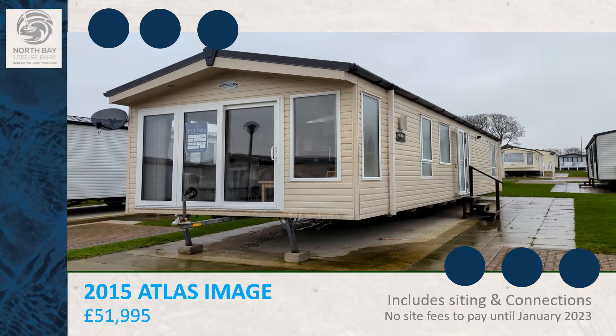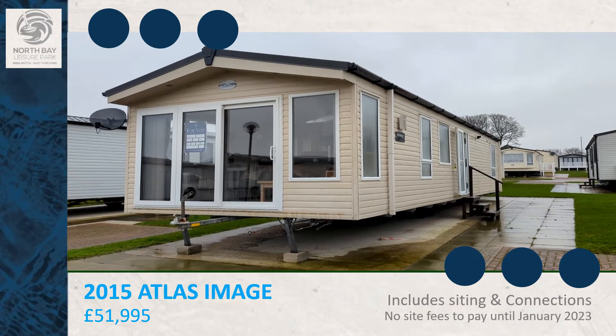Welcome to North Bay Leisure Park. This is the Atlas Image. It is 40 foot long, 12 and a half foot wide, and has two bedrooms.